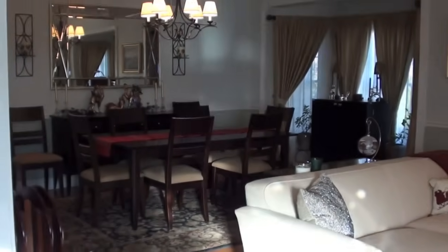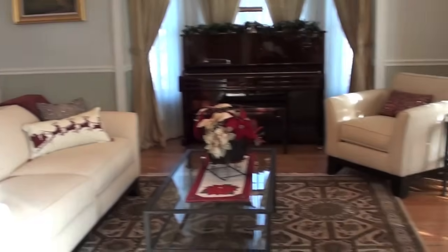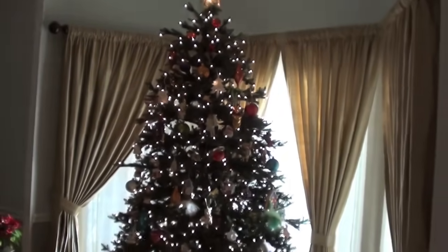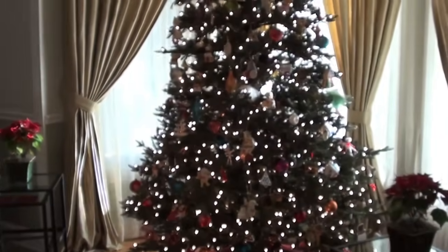Here is our dining room/living room combination. You can see it's all decked out for the holidays. There's our tree — I'll give you a better look at the tree when it's darker — but this is the one you can see through our front window. It's very lovely.